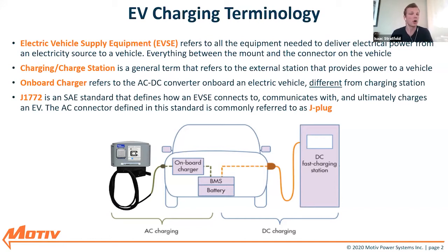First, let's address the important terminology when it comes to electric vehicle charging. A term you'll hear a lot is EVSE, which stands for electric vehicle supply equipment. This refers to all the equipment you need to charge the vehicle and deliver power from an electricity source — basically from the wall or from the grid — to the actual vehicle. In the diagram, the EVSE includes either the AC or DC charging station, the plug, the connector, the pedestal, and any cord handling or retention systems.